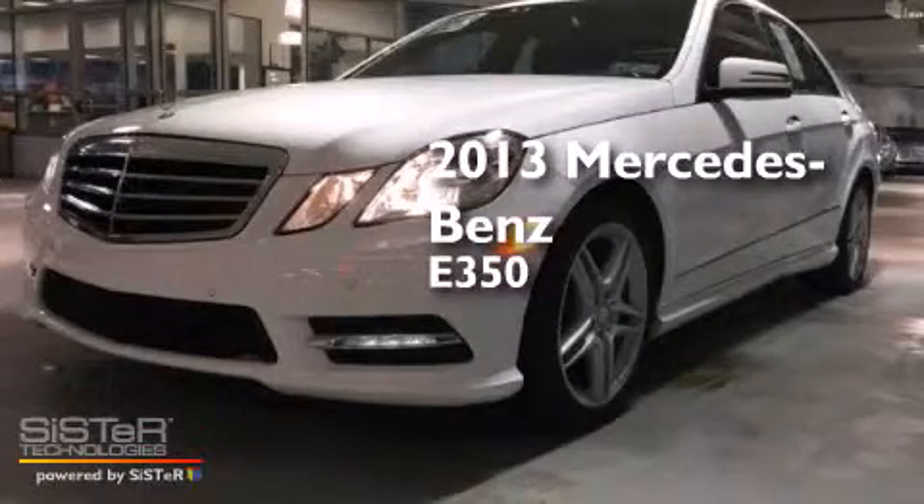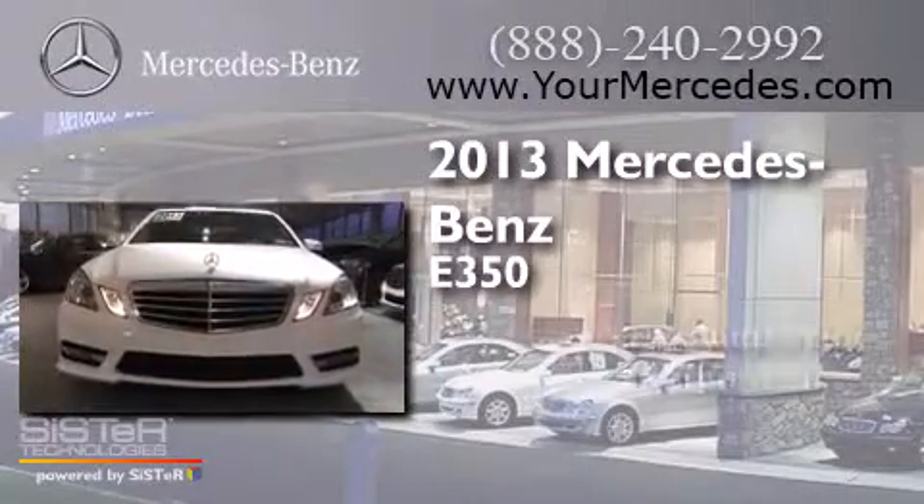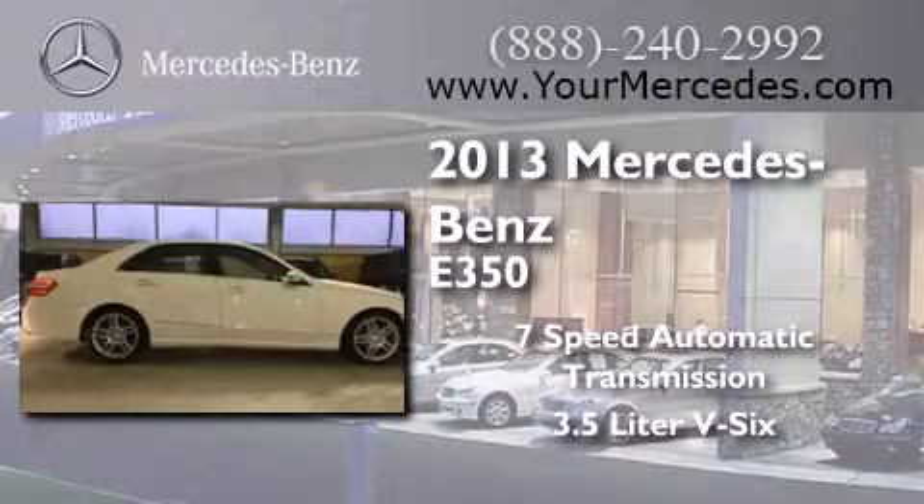This is a 2013 Mercedes-Benz E350. This car has a 7-speed automatic transmission and a 3.5-liter V6.